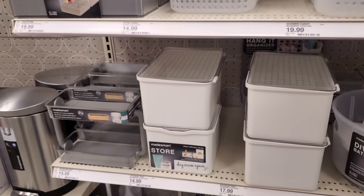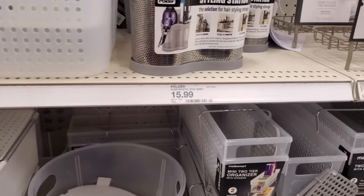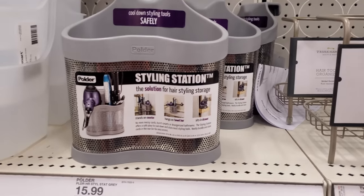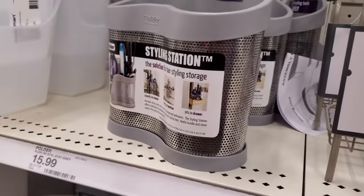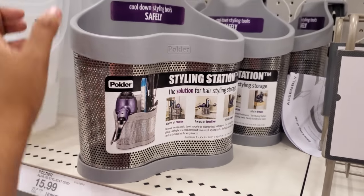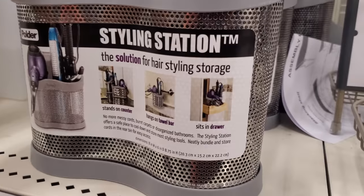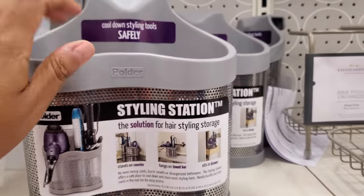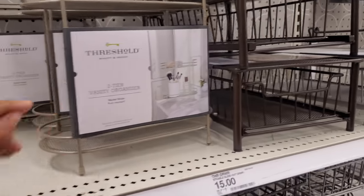$20. I'm messy, you guys — my husband and my son are very clean but I am messy. $16. In TJ Maxx and Marshall's they have a wooden box version — this one is kind of cool, you can just hang it, sits in the drawer or hangs on a towel bar. Hair tool organizer for $15.